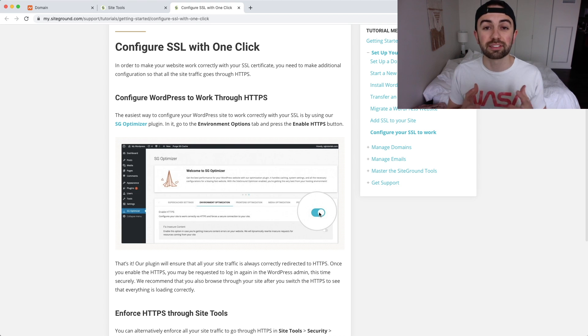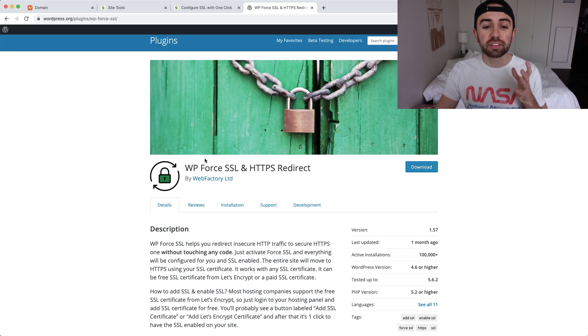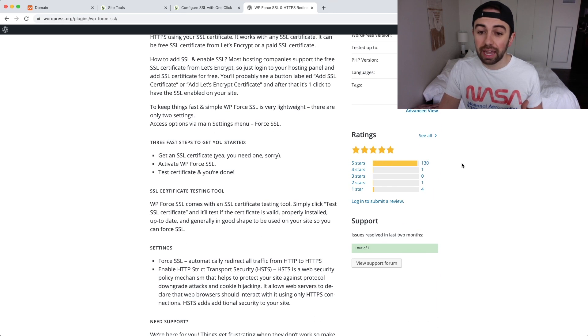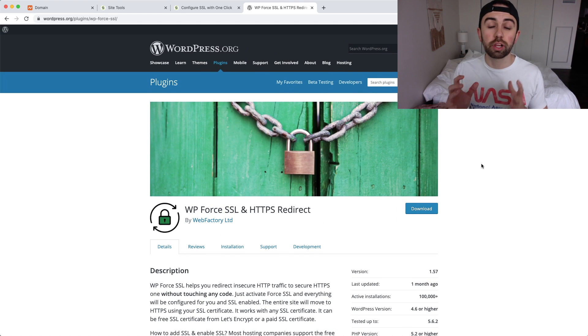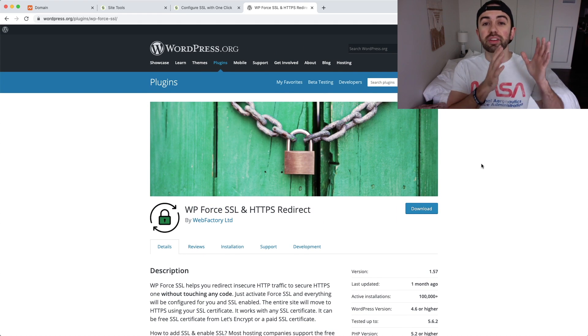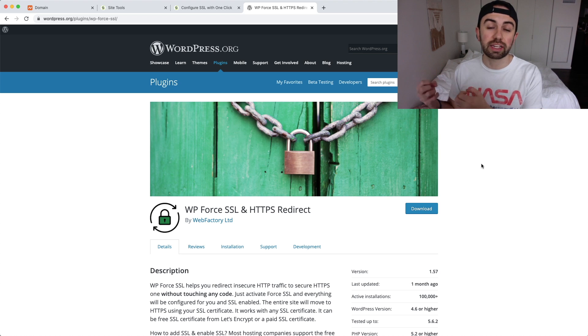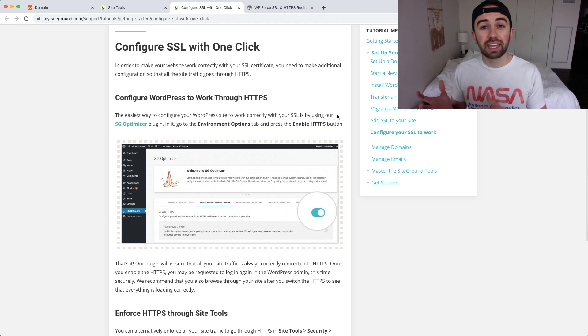This SG Optimizer plugin will force HTTPS and is SiteGround-specific. If you don't have this option, you'll need to find another plugin. One option is 'WP Force SSL and HTTPS Redirect' — I've never used it personally but it has good reviews. These plugins are designed so that when anyone types an unsecure URL or clicks an unsecure link, it redirects them to the HTTPS secure version. With SiteGround it's much easier — the plugin is already installed when you install WordPress, and you just flip a switch.